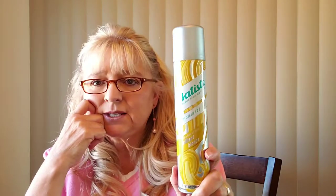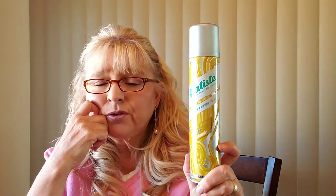I got this on Amazon and I got this in a three-pack. Very reasonable. And they come in colors. So of course this is the blonde. I know they have brunette.